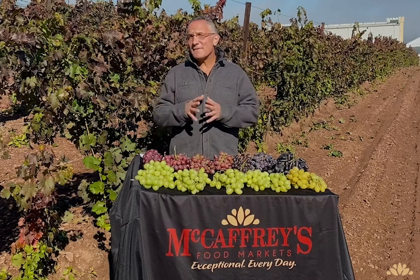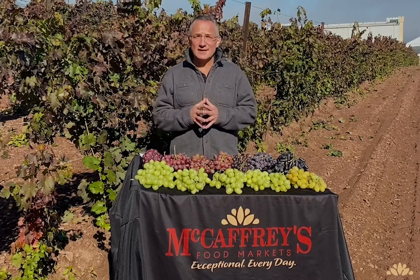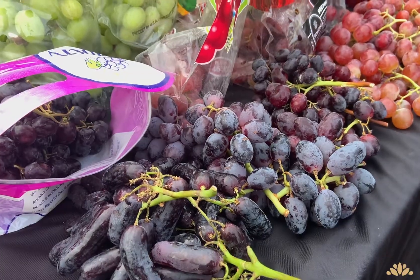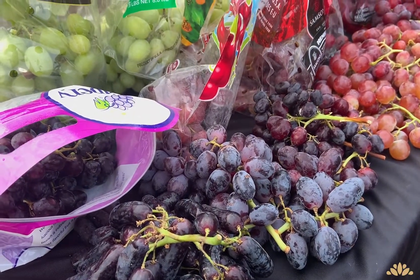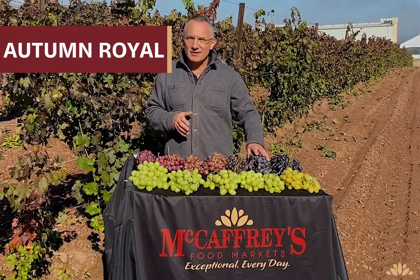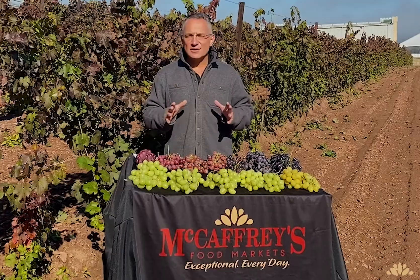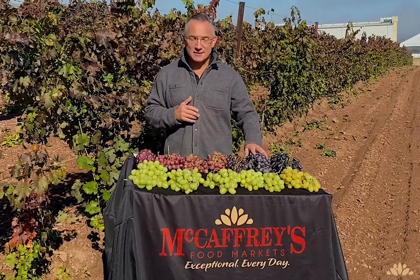There are so many different varieties to choose from throughout the year. The secret is knowing which variety to be in at the right time. These are just a few of our favorite varieties this time of year. The Autumn Royal, within the black category — very sweet, very crunchy, and good size. This is one of my favorite grapes.